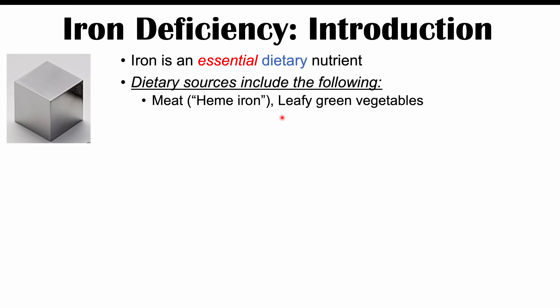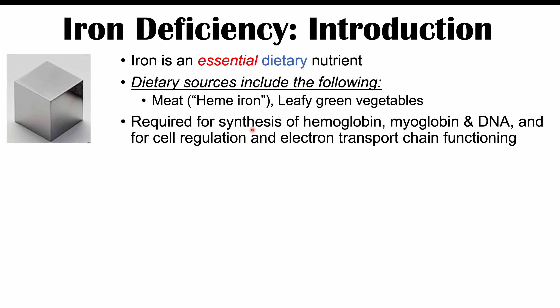We need iron for several functions in the body. Iron is required for the synthesis of hemoglobin, myoglobin, and DNA. Hemoglobin is the protein complex within red blood cells that helps to transport oxygen to tissues. Myoglobin is the protein complex within skeletal muscle that helps to take oxygen out of the blood for use in skeletal muscles. Iron is also utilized for processes of cell regulation and is important for the electron transport chain, which is involved in energy production.